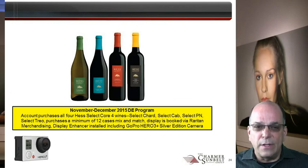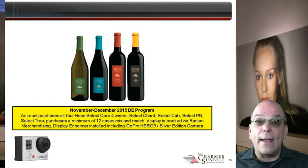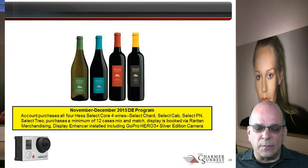Your Hesselect sales are supported by a display enhancer. In November and December, if an account purchases all four types of Hesselect Core 4 wines — those are Hesselect Chardonnay, Hesselect Cabernet, Hesselect Pinot Noir and Hesselect Trio — the assortment must include a minimum of 12 mix and match cases to qualify, and you book a display via Raritan Merchandising.